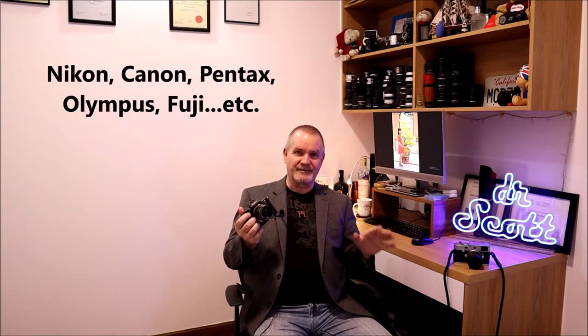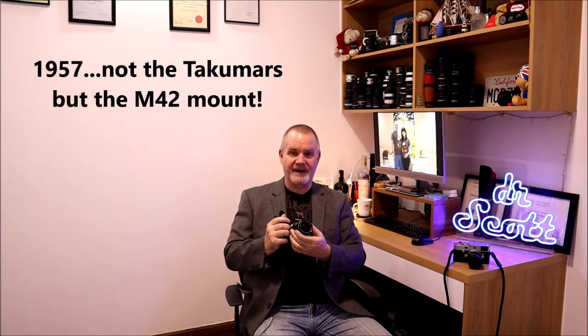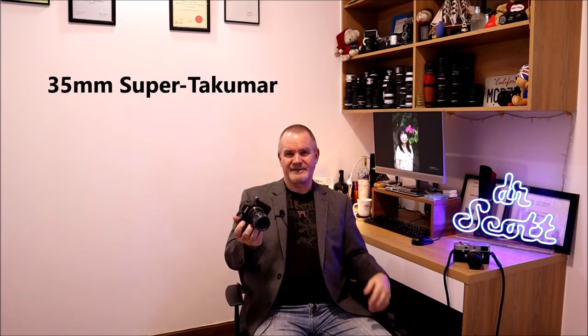Developing the Takumar line came out in 1957. Asahi developed the M42 screw mount - there were other screw mounts like Leica's L39 or LTM (Leica Thread Mount), but the M42 was Asahi's configuration, matched to their Pentax cameras. In 1957 they came out with the M42 screw mount, which many other lens manufacturers started to copy. The first version of this 35mm was in the early 60s - the Super Takumar, a single-coated version.